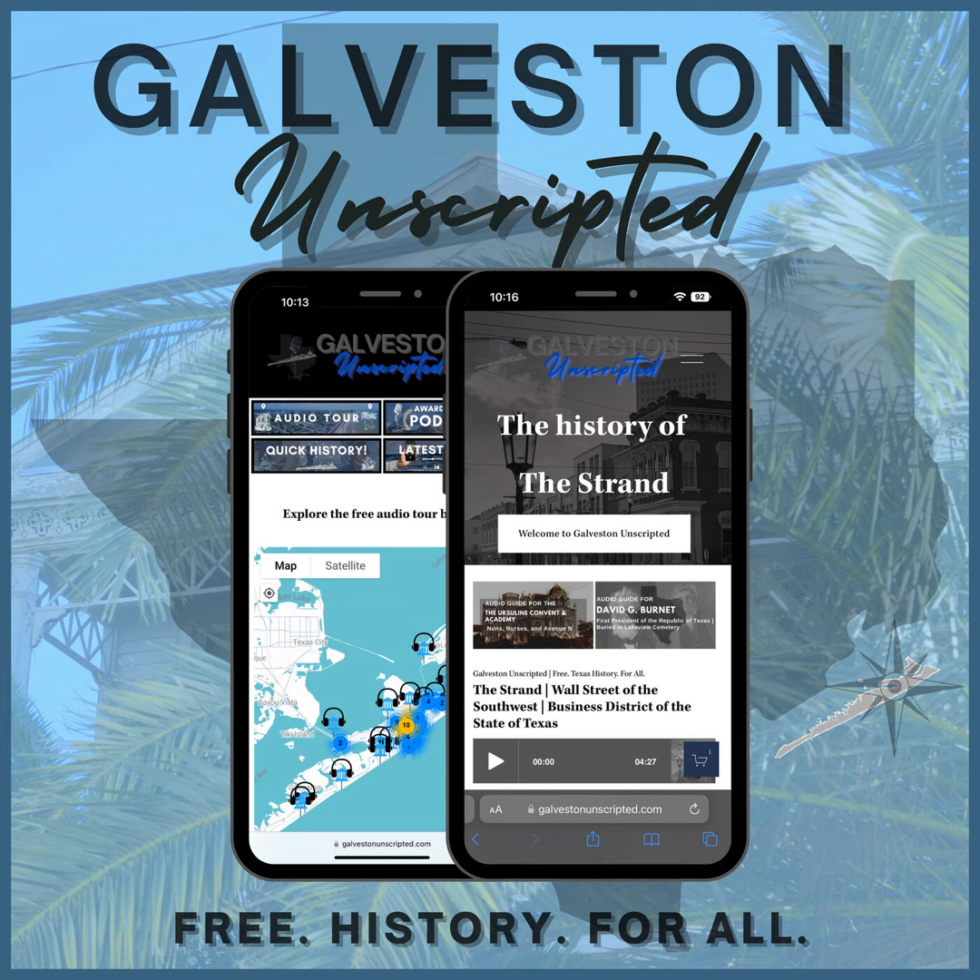Seawolf Park is known in this part of Texas as a first-class fishing destination. While you are looking the same direction, a bit past Seawolf Park, you will see what looks like a sunken ship — and you are correct. That is a sunken World War I cargo ship known as the SS Selma.